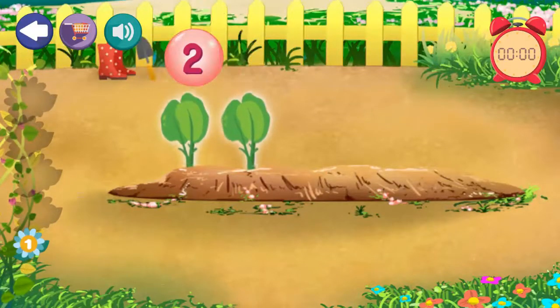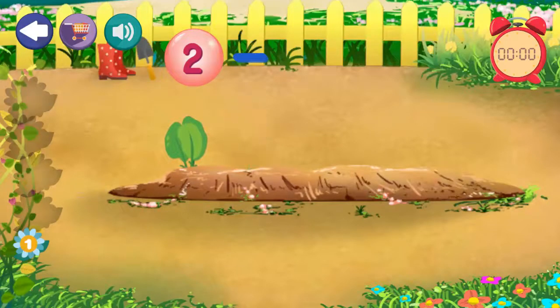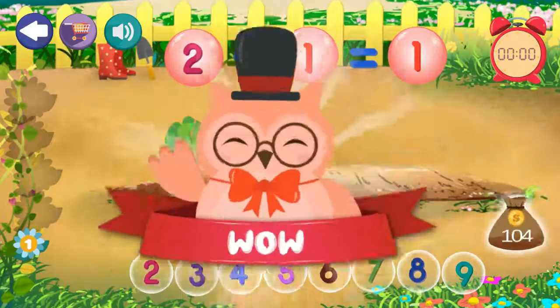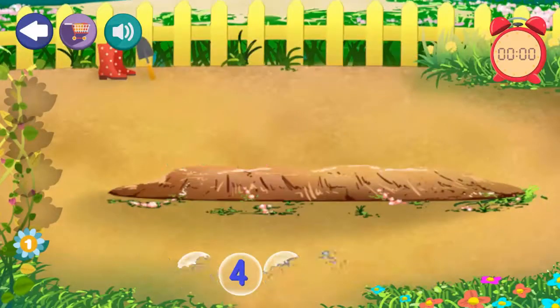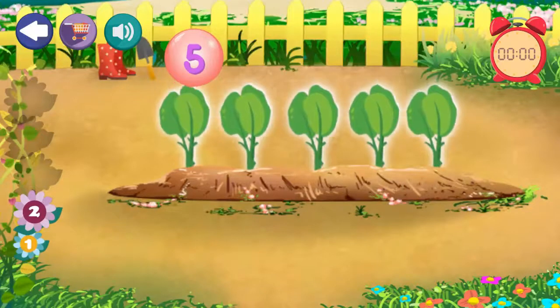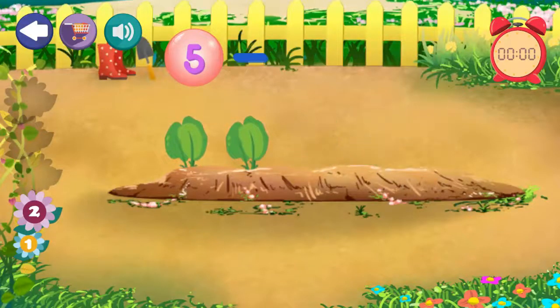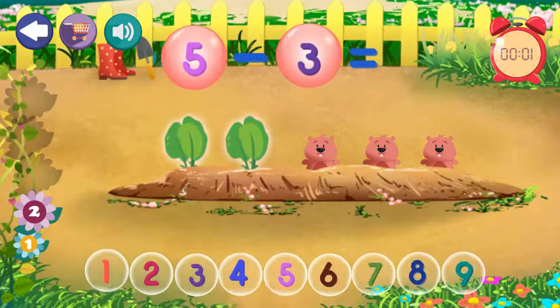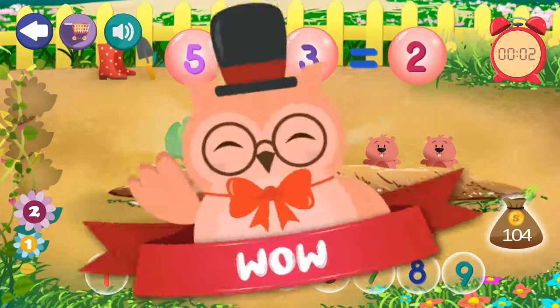2 minus 1 equals 1. Excellent. 5 minus 3 equals 2. Excellent.